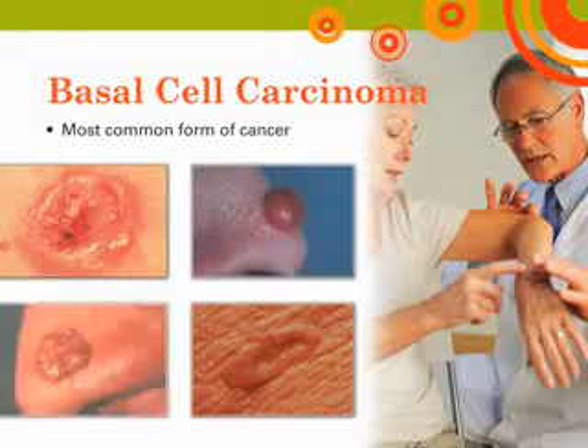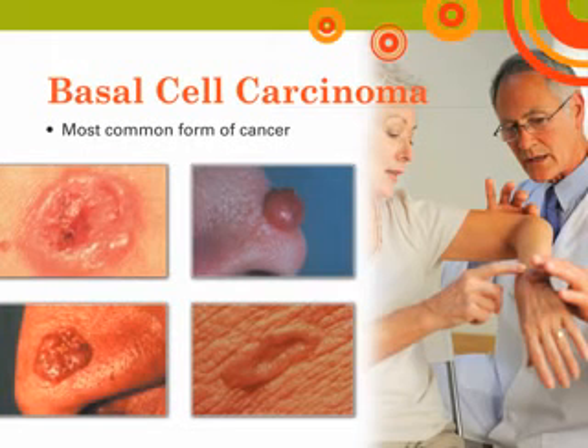Basal cell carcinoma is the most common form of cancer worldwide. It most often appears on sun-exposed areas of the face, scalp, ears, chest, back, and legs. These tumors can have several different forms. The most common appearance is a small dome-shaped bump with a pearly white color. Another common sign is a sore that bleeds and heals, only to recur again. If you've already had one basal cell carcinoma, studies show you are at 40% risk of getting a second within 5 years. Individuals who have had multiple basal cell carcinomas are also at increased risk for melanoma.